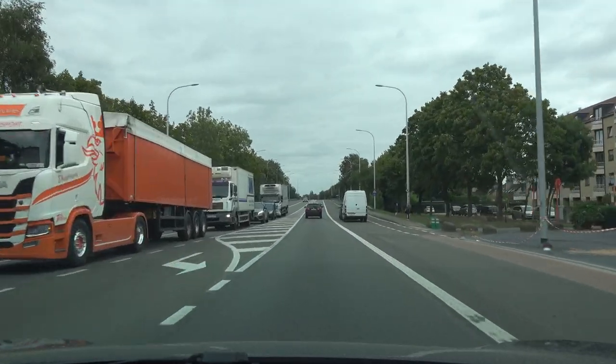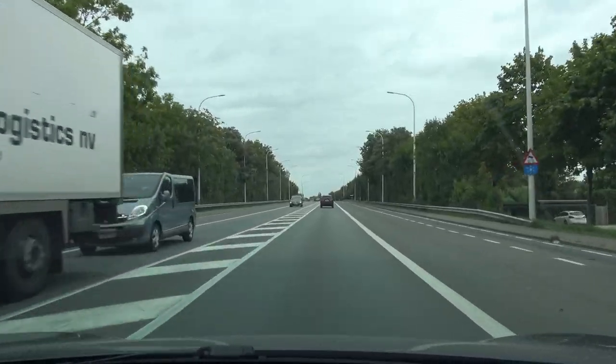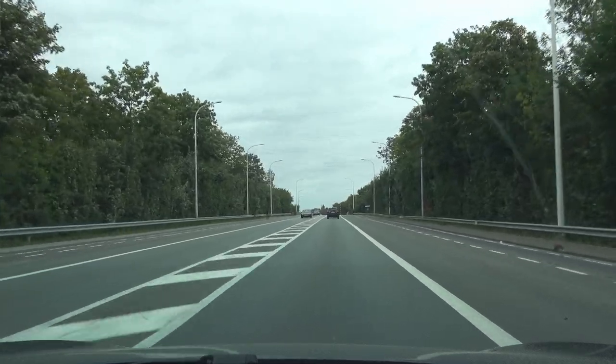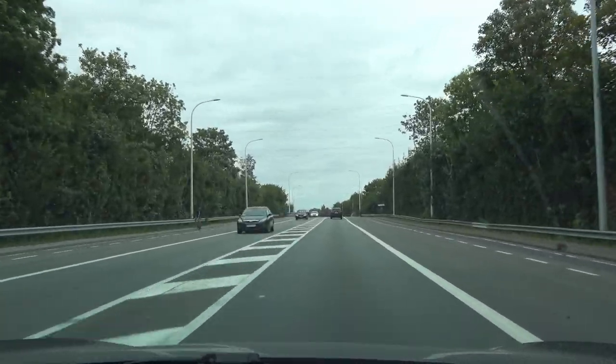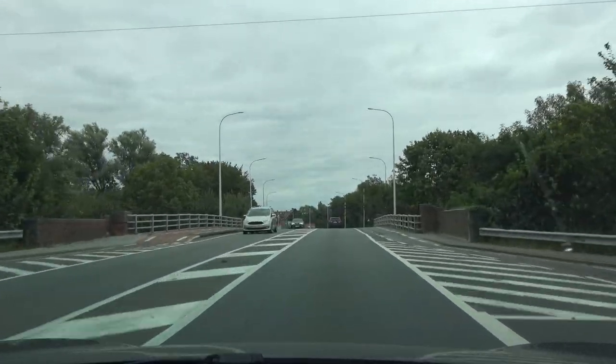Hello everyone and welcome back to another video! It has been over a month since I've gotten a software update on my car, but now we are on 2020.32.3 and let's see what's what in terms of autopilot behavior.